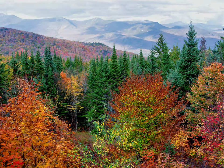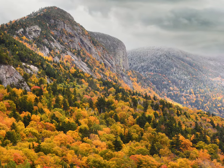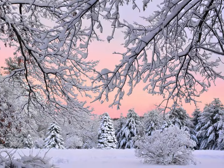In autumn, he travels to New Hampshire's colorful White Mountains to photograph the spectacular fall foliage. Winter subjects include a hillside blanketed in snow and this lovely winter scene in New England.